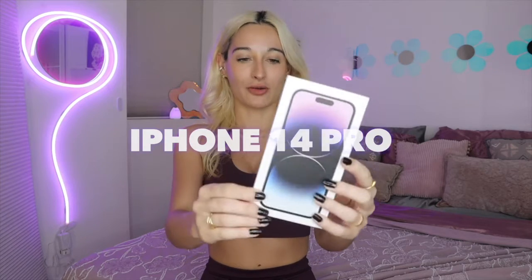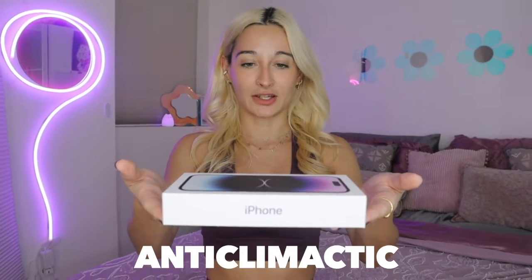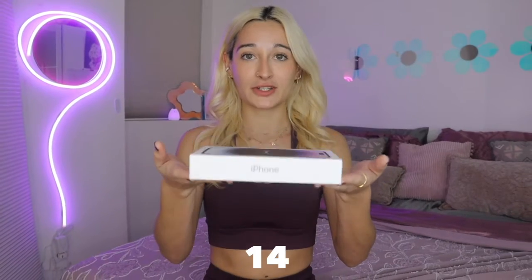I just bought myself the iPhone 14 Pro. I woke up this morning, drove myself to the Apple Store, waited in line like the good little sheep I am just to get my hands on this thing — and I couldn't be happier. I'm about to give you guys the most mediocre, anticlimactic, uninformative iPhone 14 Pro unboxing you've ever seen. So buckle up.